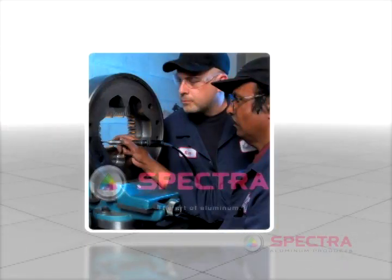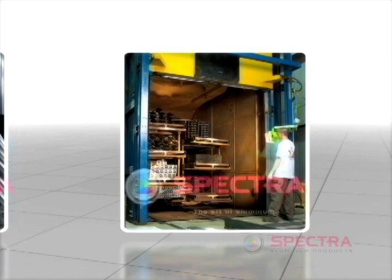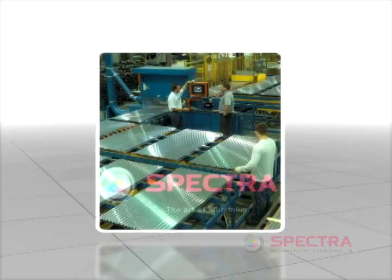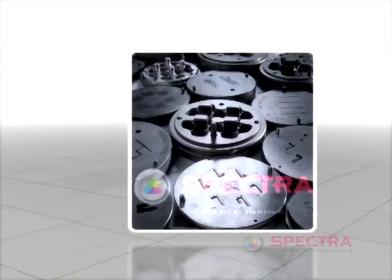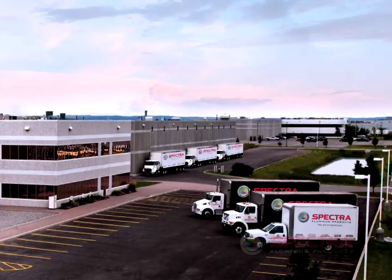With aluminum, you can make almost anything. Spectra Aluminum helps companies all over the world create the specific shapes they need for their business. We have the design and production resources to solve just about any problem our customers face. And from initial consultation through to final production and delivery, our customers are connected to the people at Spectra every step of the way.